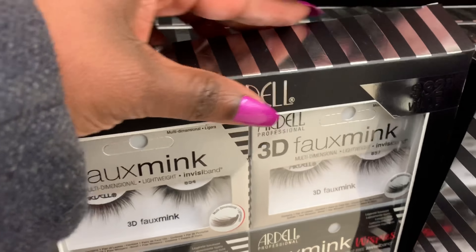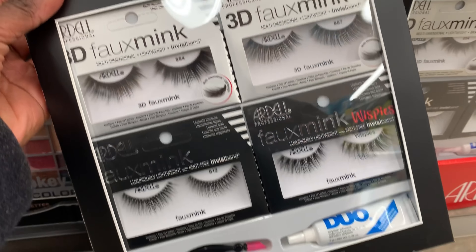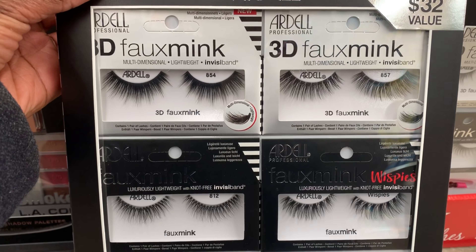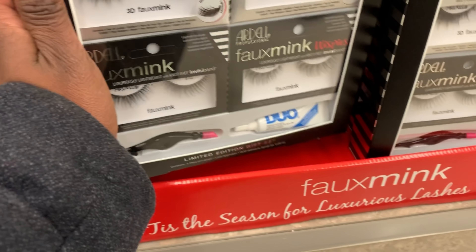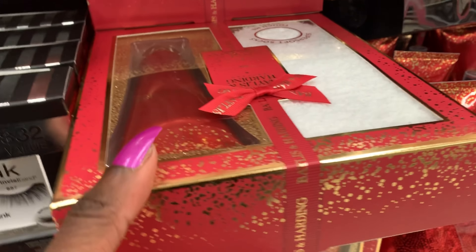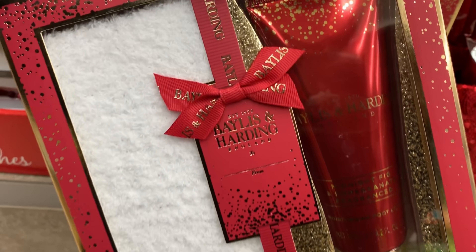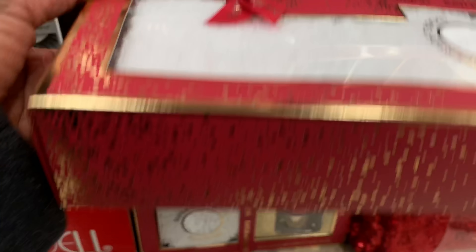Now this is the jackpot — cha-ching, cha-ching! I definitely hope this is on sale because I do want this eyelash kit. Honestly guys, this will be the time that I clear it out because I love wearing eyelashes. I know some people are not down with the falsies — it's okay, it's not for you, but I love it. I'm not sure about this gift set; I'm thinking it may not be that great just because they had a lot of them.